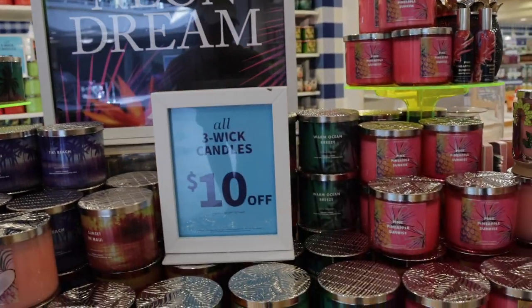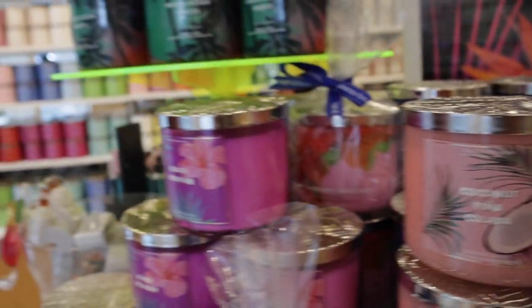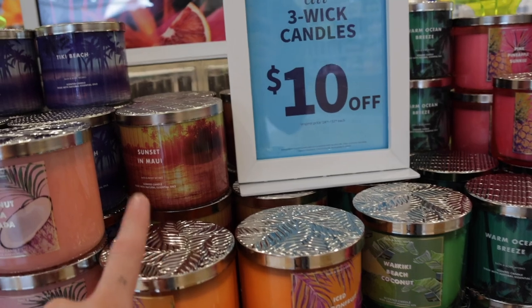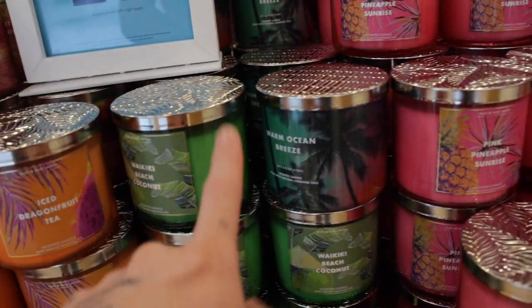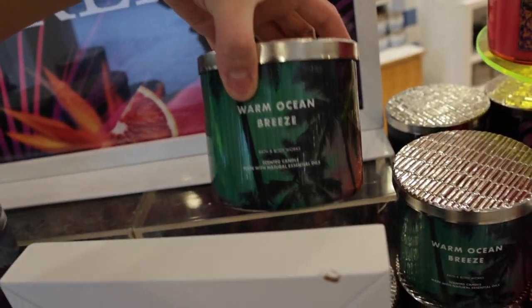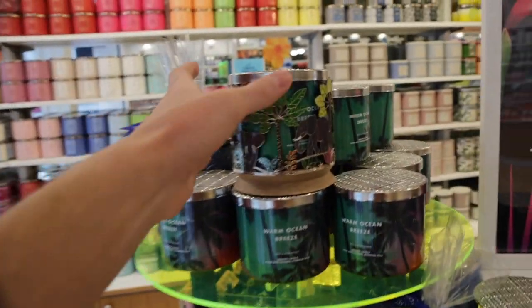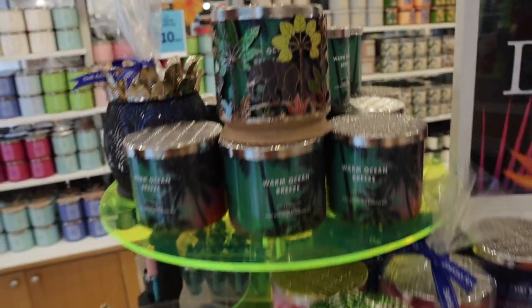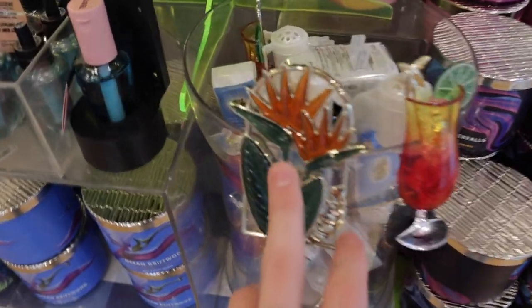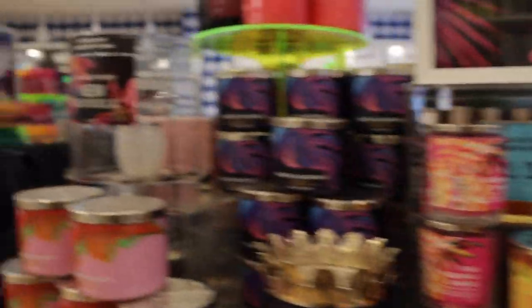Over here we have all the summer candles, which they're calling the Neon Dream collection. We have Coconut Piña Colada — I love the packaging on this one — Beach Weather, Hibiscus Waterfalls, Ice Dragon Fruit Tea which is a really strong candle, Waikiki Beach Coconut, Warm Ocean Breeze, and Pink Pineapple Sunrise. There's also a fun little candle holder and a bunch of new wallflower plug-ins which I'll get into later.